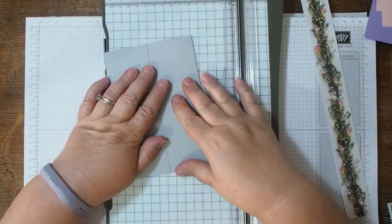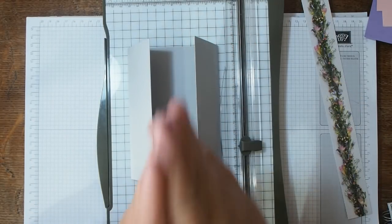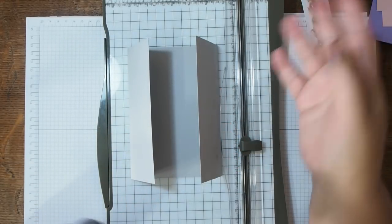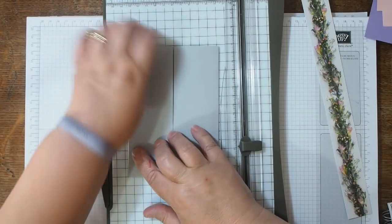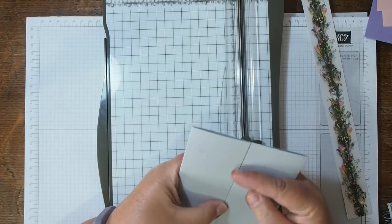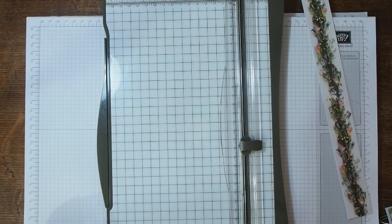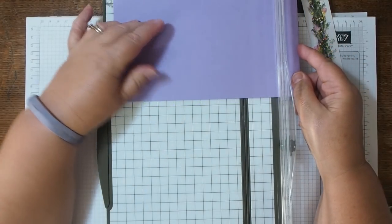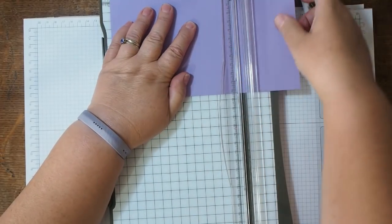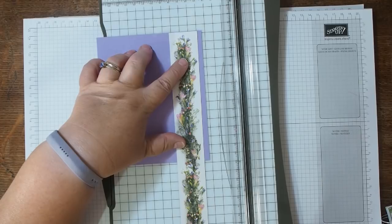I've got extremely inky fingers today — I had a play date this morning with one of my team members, Katrina, and we had inky fun. I'll film the cards we made this morning for you. This video is going out on Saturday morning for our video hop, but I'm filming it on Wednesday afternoon. Now I want to cut this piece to 15 centimeters for my border to go down the front. I'm just doing all my cutting now.